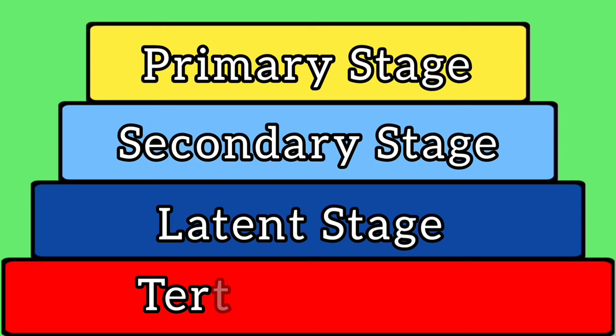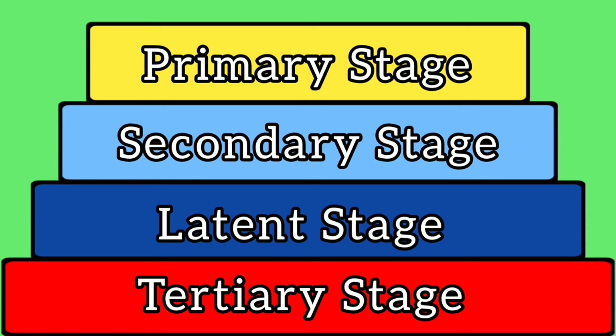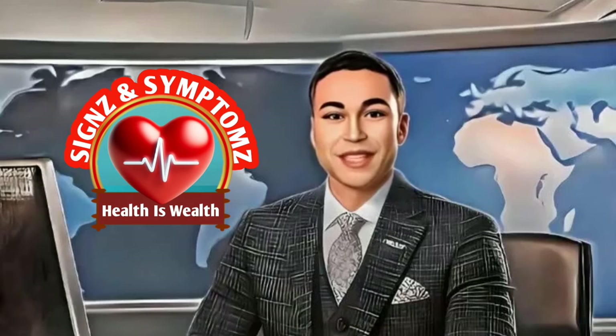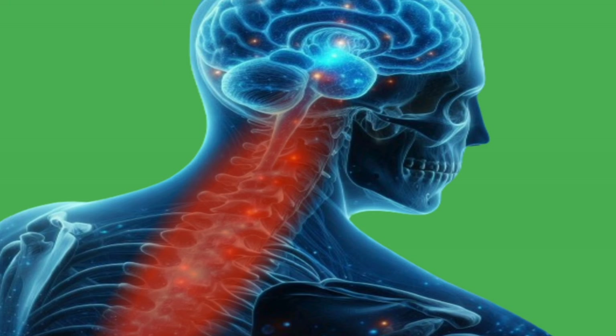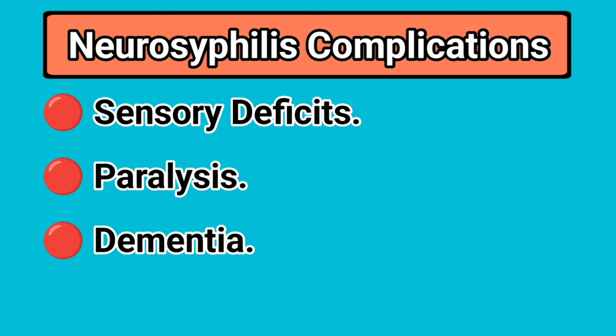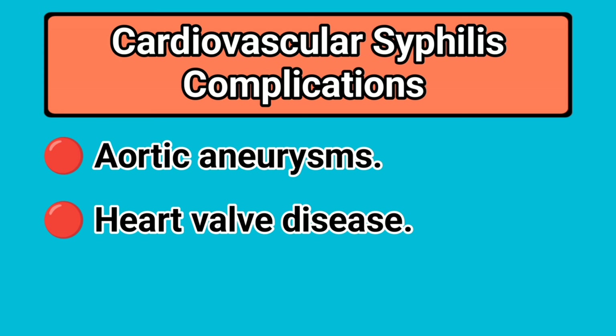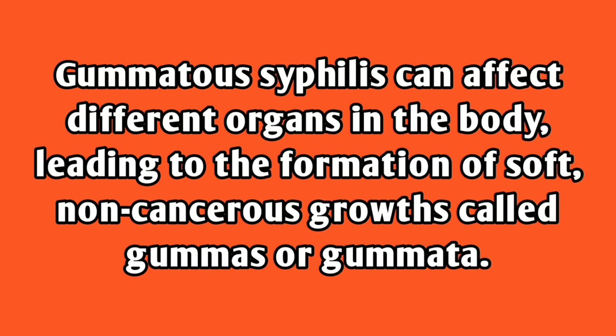If syphilis remains untreated after about 10 to 30 years of latency, it can progress to the tertiary stage where severe complications can occur. These complications include neurosyphilis, cardiovascular syphilis, and gummatous syphilis. Neurosyphilis can appear at any stage and affects the central nervous system, potentially leading to sensory deficits, paralysis, and dementia. Cardiovascular syphilis affects the heart and blood vessels, potentially resulting in life-threatening conditions such as aortic aneurysms and heart valve disease. Gummatous syphilis can affect different organs in the body, leading to the formation of soft, non-cancerous growths called gummas.